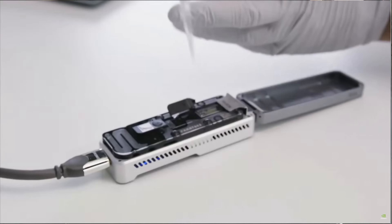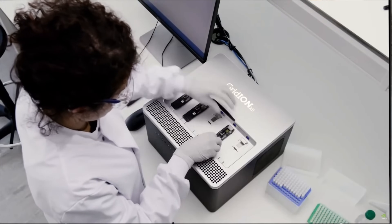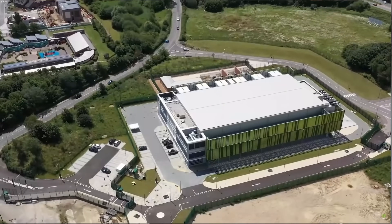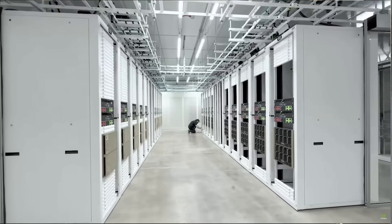NVIDIA Cambridge One is a supercomputer dedicated to accelerating healthcare research and innovation. It was launched in July 2020, is located at Cambridge Science Park in the UK, and is one of the most powerful AI and data science systems in Europe.